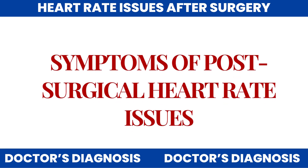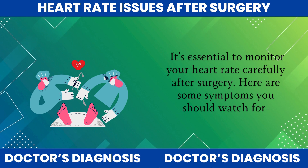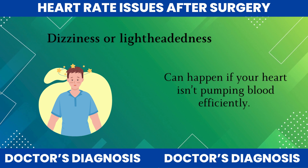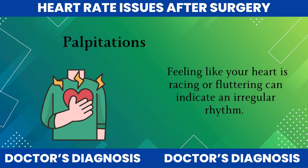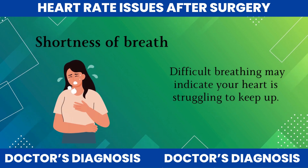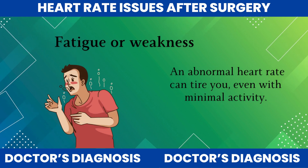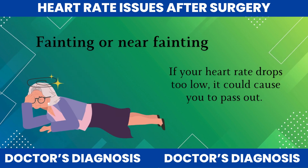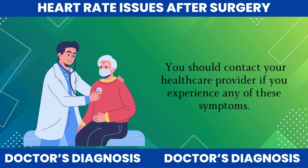Now that we know why these heart rate changes can happen, let's talk about how to recognize the symptoms and when you should be concerned. It's essential to monitor your heart rate carefully after surgery. Here are some symptoms you should watch for: dizziness or lightheadedness, which can happen if your heart isn't pumping blood efficiently; palpitations, feeling like your heart is racing or fluttering, which can indicate an irregular rhythm; shortness of breath, which may indicate your heart is struggling to keep up; fatigue or weakness, as an abnormal heart rate can tire you even with minimal activity; and fainting or near fainting, if your heart rate drops too low, it could cause you to pass out. You should contact your healthcare provider if you experience any of these symptoms.